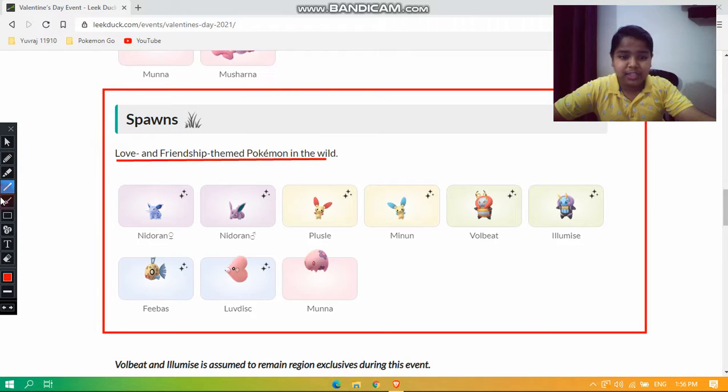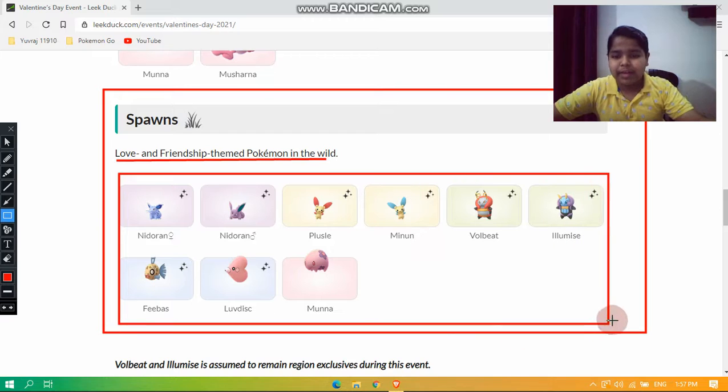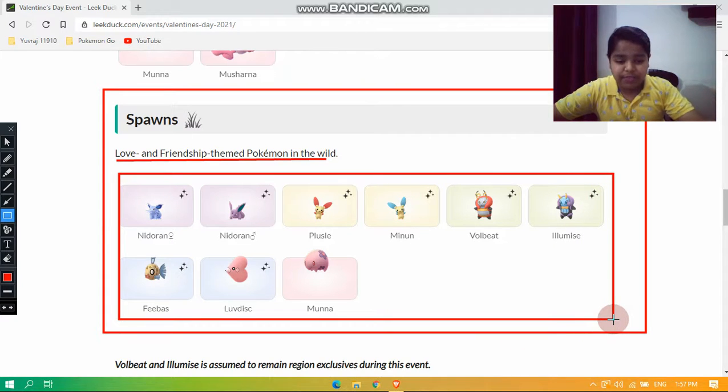For the spawns, love and friendship themed Pokémon will be appearing in the wild. These include Nidoran male, Nidoran female, Plusle, Minun, Volbeat, Illumise, Feebas, Luvdisc, and Munna. All of them have shiny forms available except for Munna, which is making its debut.